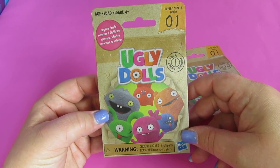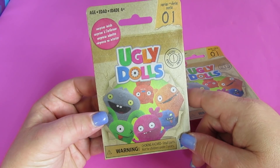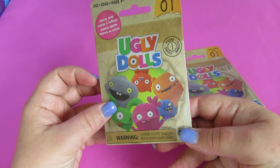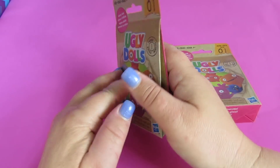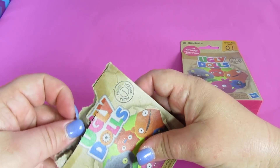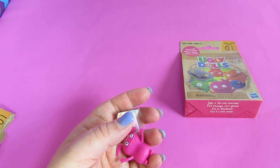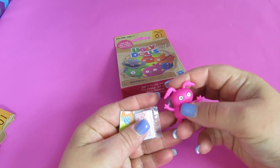These are both series one — so far there's only been one series. There's a surprise inside and they are from the ugly doll movie. Have you guys seen the ugly doll movie? If you haven't, you should head over to the movie theater as soon as you can — it is a really fun and cute movie.